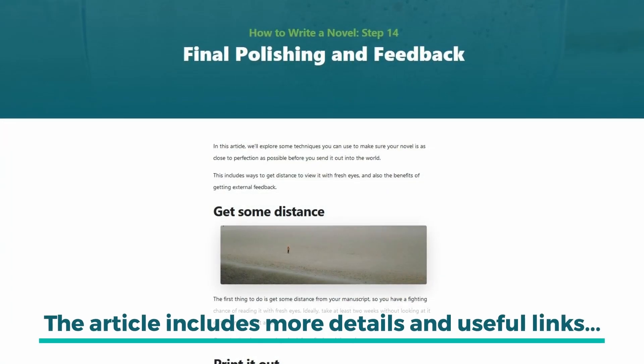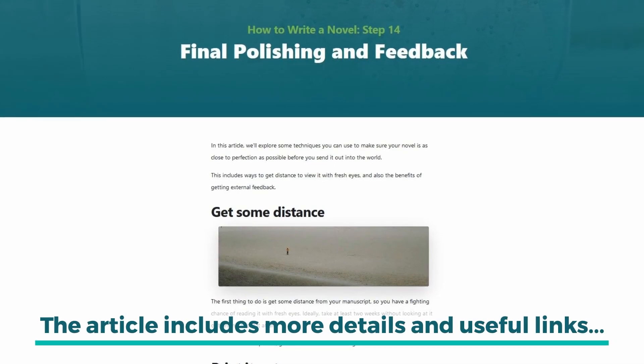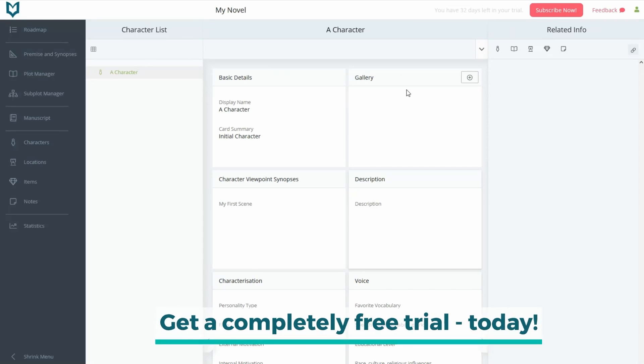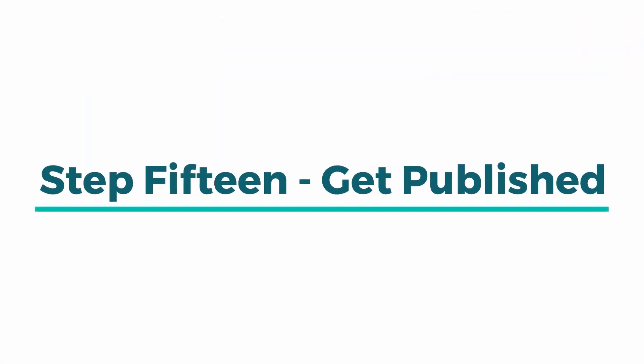Don't forget to check out the text article that accompanies this video — it can be found at our website. And of course, don't forget to check out the Novel Factory. You can try it completely free for 30 days. The final step in the Novel Writing Roadmap is Step 15: Getting Published.